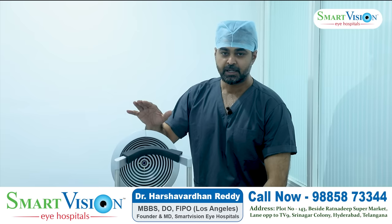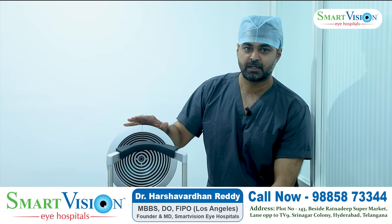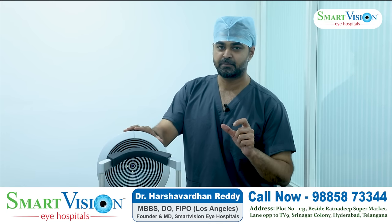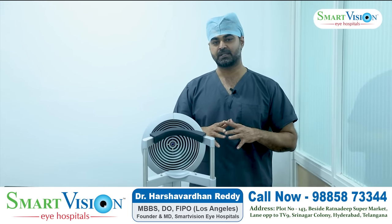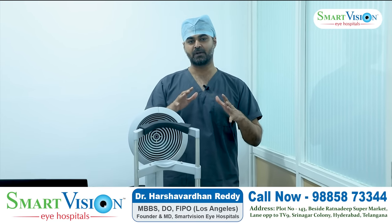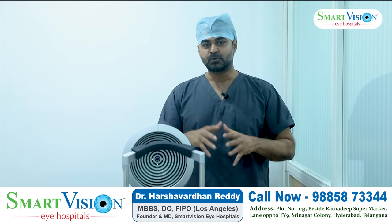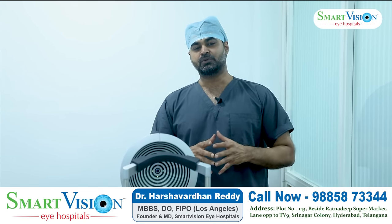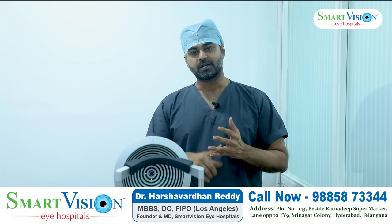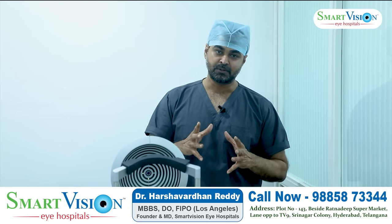The next step involves equipment called the Topolizer, which is a more advanced scanning machine. It maps the cornea at 22,000 points, measuring elevated points across the surface. This helps to smoothen the cornea surface, improving the quality of vision — including night quality, night driving, contrast sensitivity, glare, night halos, and starbursts.